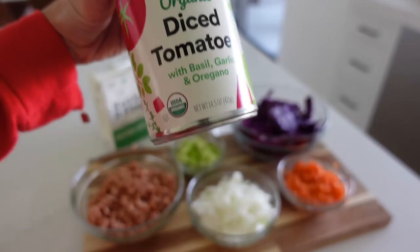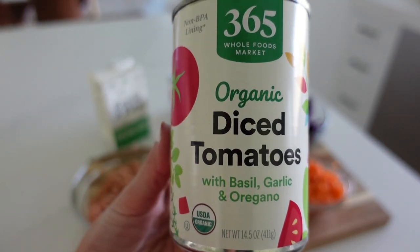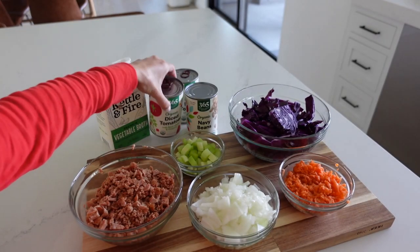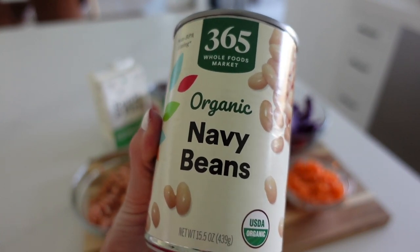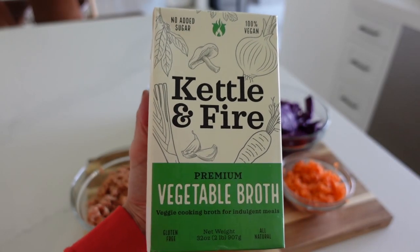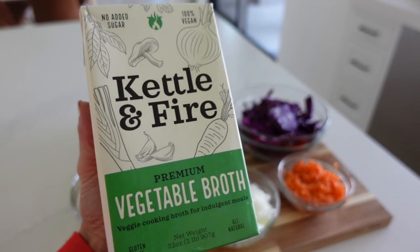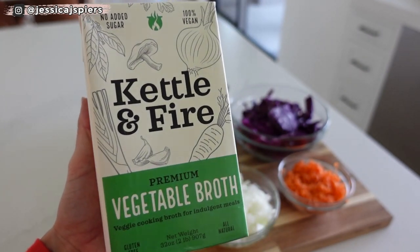In the back I have two cans of organic diced tomatoes from Whole Foods with basil, garlic, and oregano, along with one can of organic navy beans — rinsed and drained. I also have one carton of organic vegetable broth from Kettle and Fire. I've also made this recipe with chicken bone broth; both work great and are interchangeable.